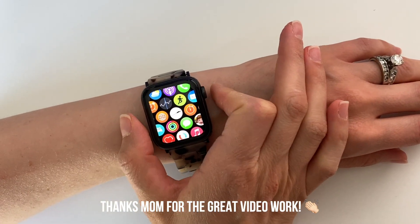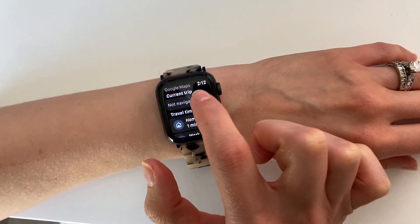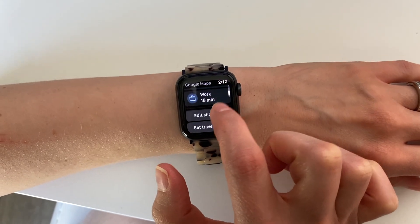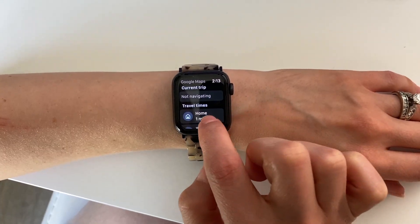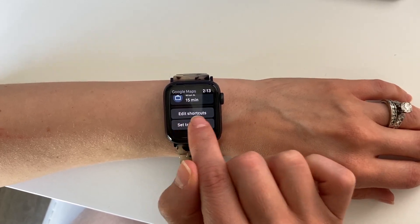You can now also begin navigation directly from your Apple Watch if you have one — you no longer have to do so from your iPhone. Plus, you'll soon be able to add Google Maps shortcuts for Apple Watch, as well as pull up Google Maps directly from Siri. The new Siri functionality should be rolling out around summertime.